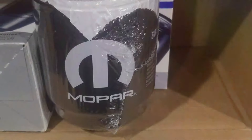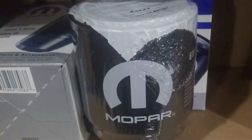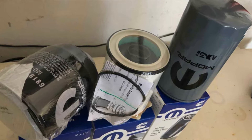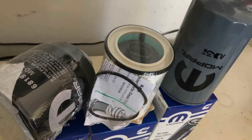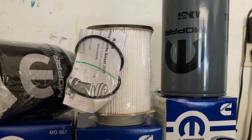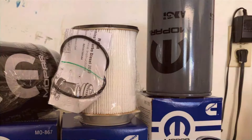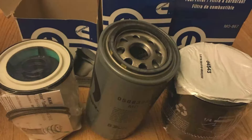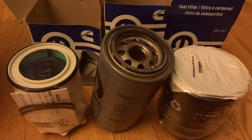Usability is a hallmark of this filter set, designed with the end user in mind. The installation process has been streamlined to be as intuitive as possible, requiring minimal tools and technical know-how. This ease of installation ensures that downtime is minimized, getting you back on the road with the least amount of fuss. The set excels at trapping a broad spectrum of contaminants, from large particulates to the finest impurities, protecting your engine's vital components from abrasive wear and tear, and ensuring every drop of oil and fuel is as clean as possible, directly contributing to engine performance and efficiency.